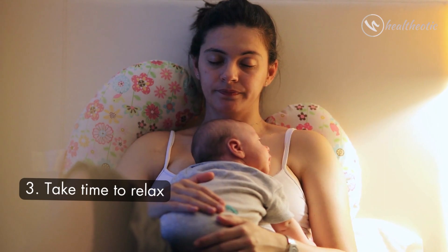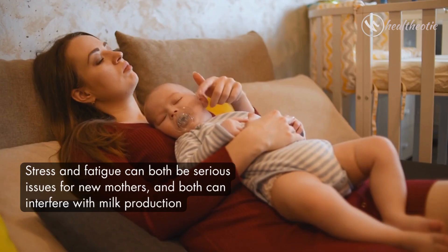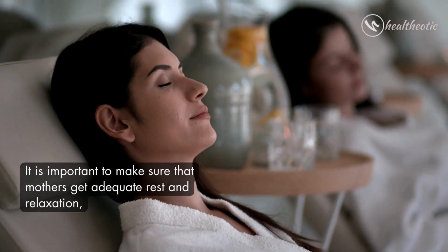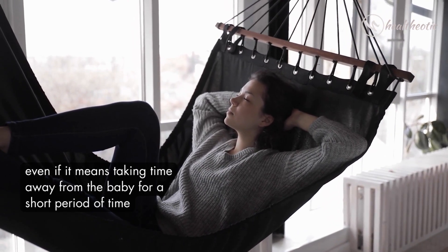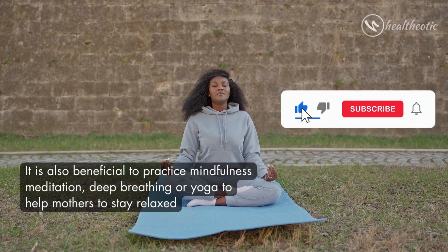The third tip is to take time to relax. Stress and fatigue can both be serious issues for new mothers, and both can interfere with milk production. It is important to make sure that mothers get adequate rest and relaxation, even if it means taking time away from the baby for a short period of time.